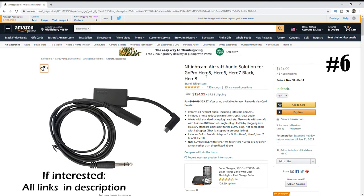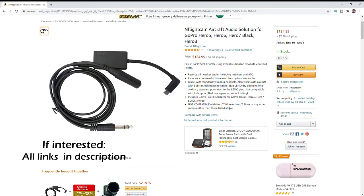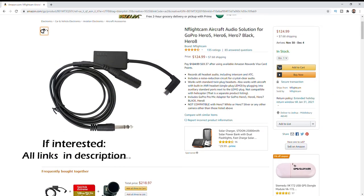Number six of seven is the audio cable for the GoPro Hero 5 through 8. I'll also include a link in the description for previous versions. If your pilot would like to have cockpit audio recording in their video, this will do just that.